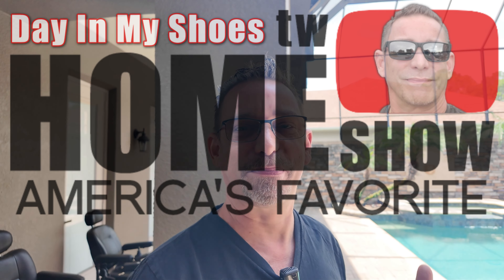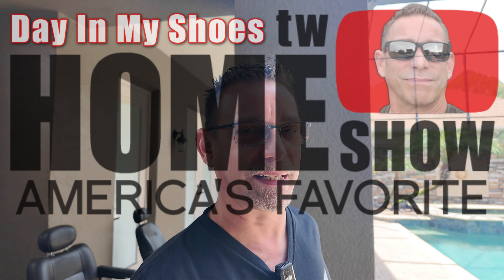Hi guys, Todd here again with TW Home Show. Welcome back to my channel. I know it's been a long time since you've seen me since the last video. I've been quite a bit busy here lately, so I figured I'd catch up with you and let you know what I've been up to, what I planned in the future of the TW Home Show channel, and see if we can get back on track.